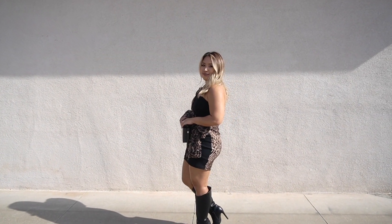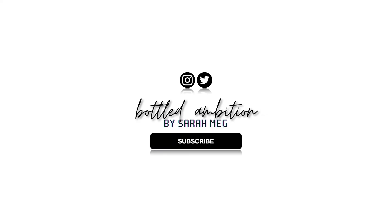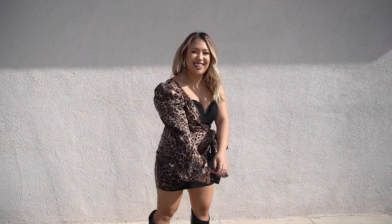Grab your black eyeliner. We're going to do it. Hey you guys, it's Sarah here.